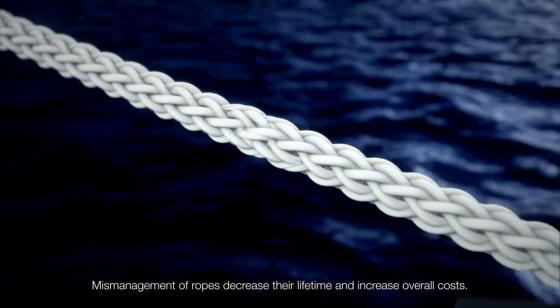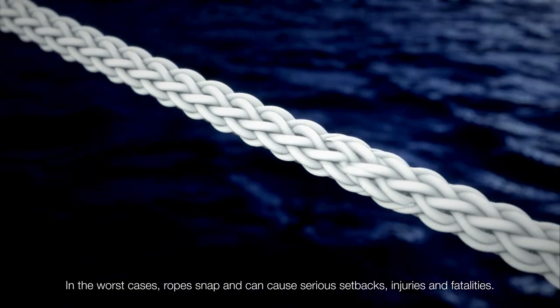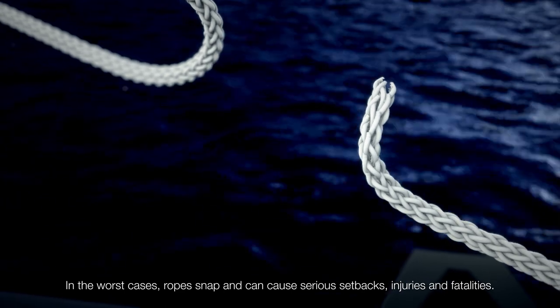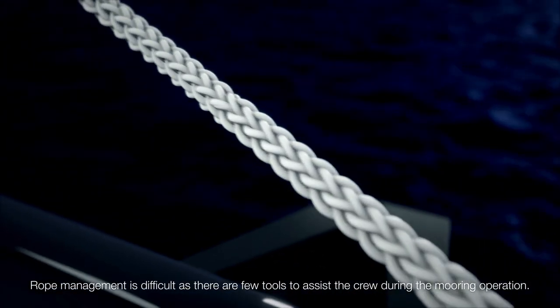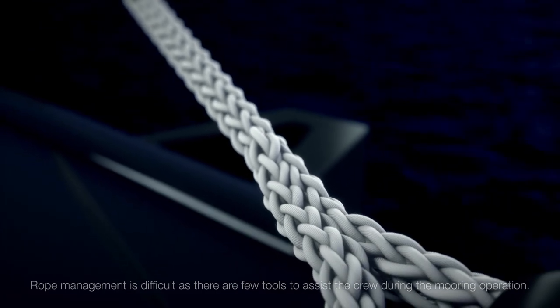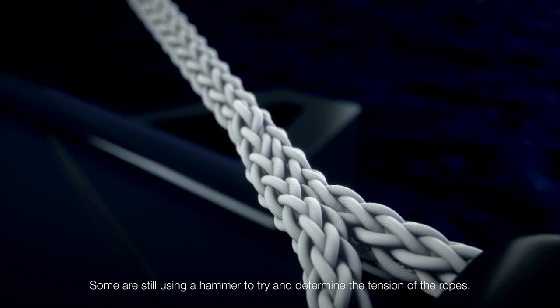Mismanagement of ropes decreases their lifetime and increases overall costs. In the worst cases, ropes snap and can cause serious setbacks, injuries, and fatalities. Rope management is difficult as there are few tools to assist the crew during the mooring operation. Some are still using a hammer to try and determine the tension of the ropes.